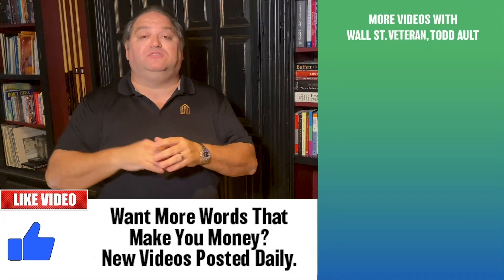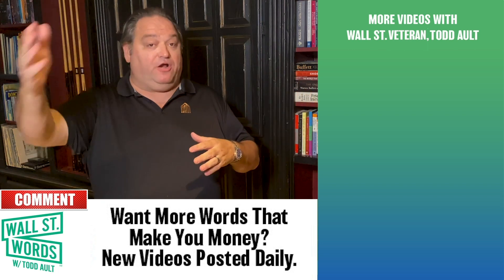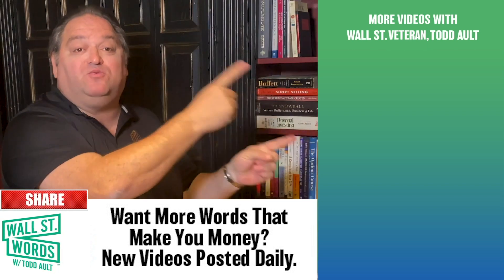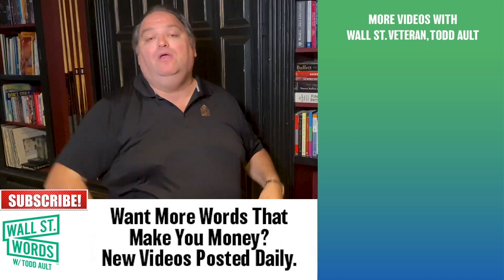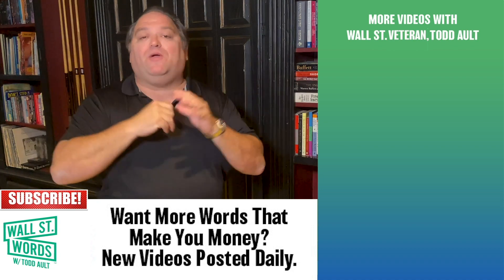Hey, thanks for watching Wall Street Words. Please subscribe and hit that bell below. If you think this video adds value, please share it with somebody. If you want to watch more Wall Street Words videos, there are two videos right here you can watch right now. There are new videos every day. Thanks for watching Wall Street Words — always great things happening here.